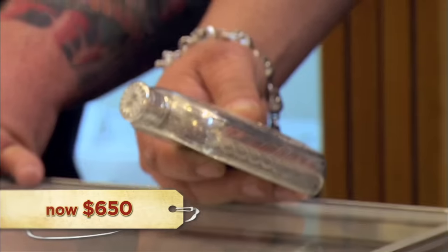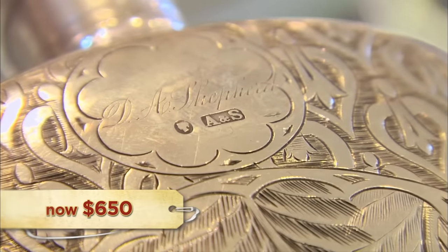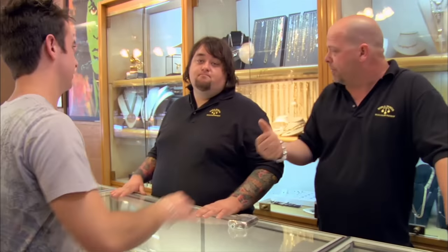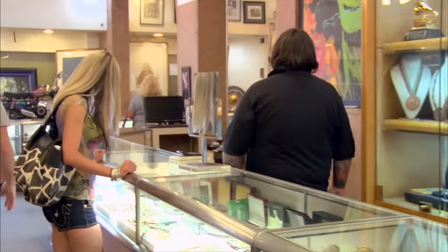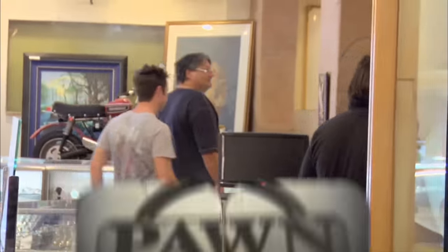$650, you have a deal. I'll do $600 bucks — I think it's a fair price. All right, $600 bucks. I'm psyched to get this flask — you can tell by the way it's made, it's definitely old. But I keep thinking about that note. And if there's any way to validate the story, I can probably get a few hundred more bucks for it. So I'm going to call on my buddy and see if he can authenticate it.